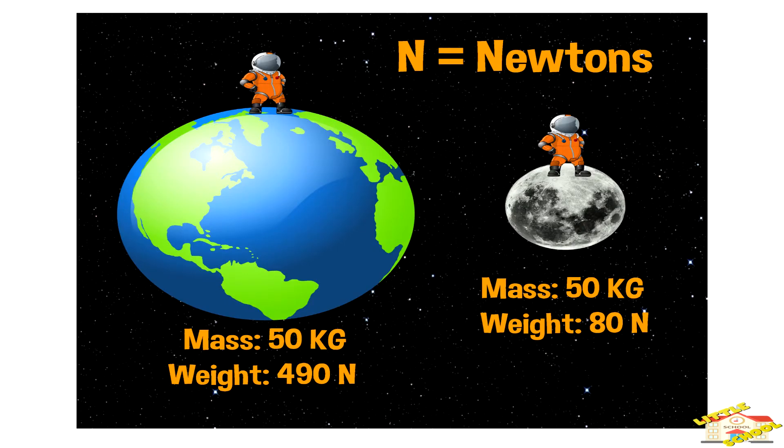Weight is typically measured in newtons. For example, let's say my mass is 50 kilograms. When I am on Earth and on the moon, my mass stays the same. However, my weight will be different on Earth compared to on the moon, because the moon's gravity is much weaker than the Earth's. But your mass — the amount of matter in you — stays the same no matter where you go.